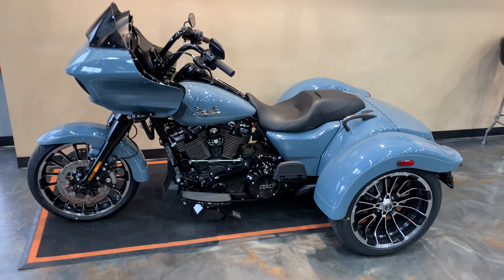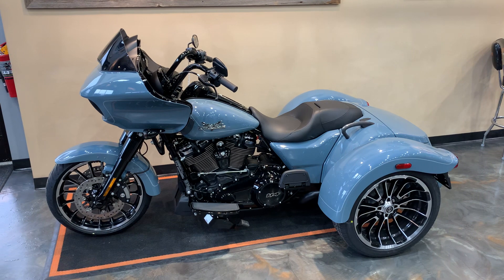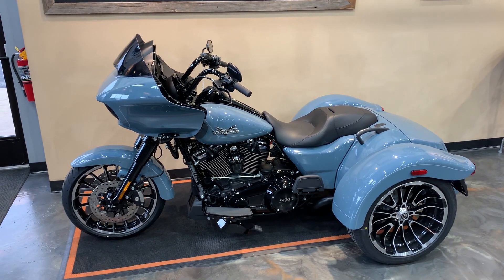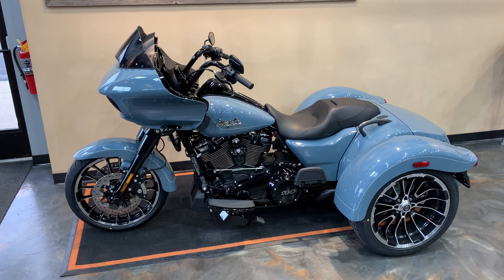Come on down, check it out. New color and a pretty fresh model. Give us a call, 920-498-8822. We're located at 1966 Velp Avenue here in Green Bay.